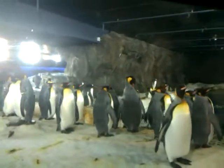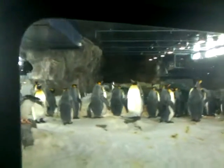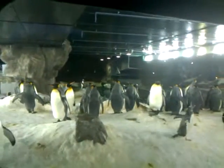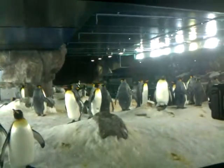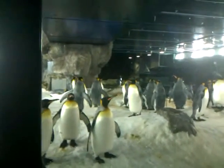Penguins are only found in the Southern Hemisphere. At Kelly Tarleton's we have two species of penguins: King and Gentoo. The Kings are the larger of the two with orange and yellow colouring around their head and chest, while Gentoos are the smaller black and white variety.